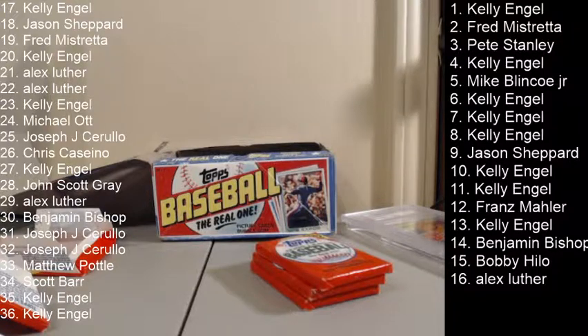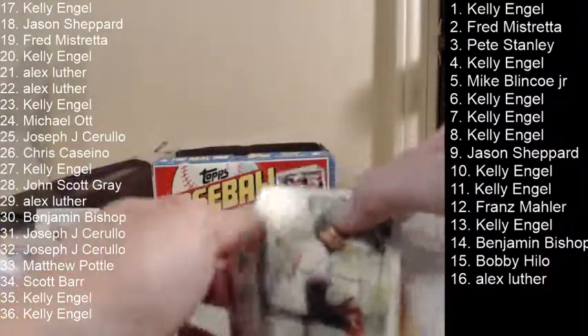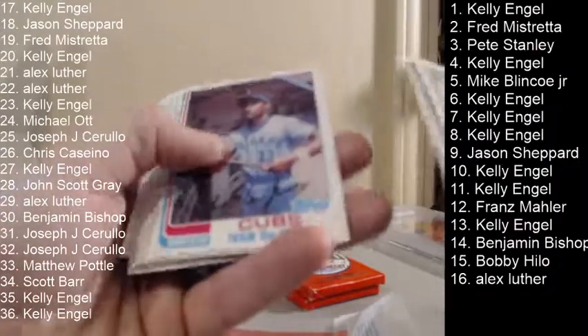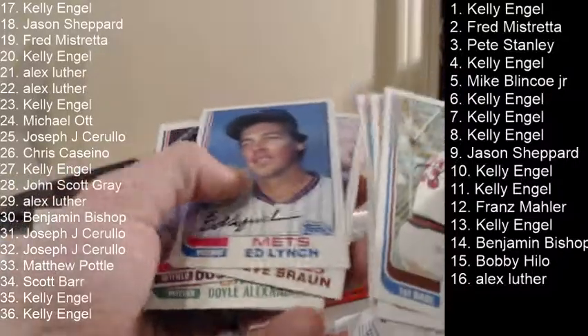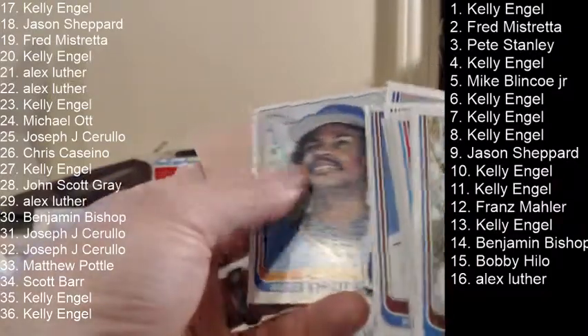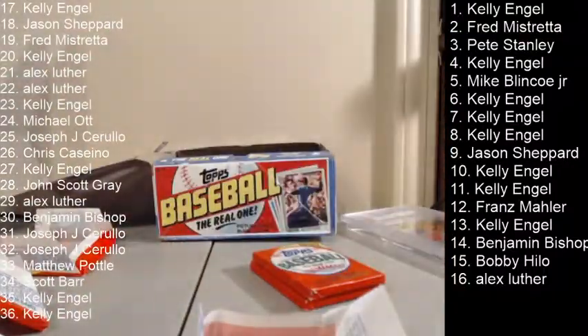Pack 34 is up next — Rod Carew on top, broken gum on the back. Eddie Murray. Dusty Baker. Yeah, it's a fun leader's card. Gum on Thad Bosley on the back there. Alright, two packs left — that was 34, so that was Scott Bars's pack. The last two are Kelly's.